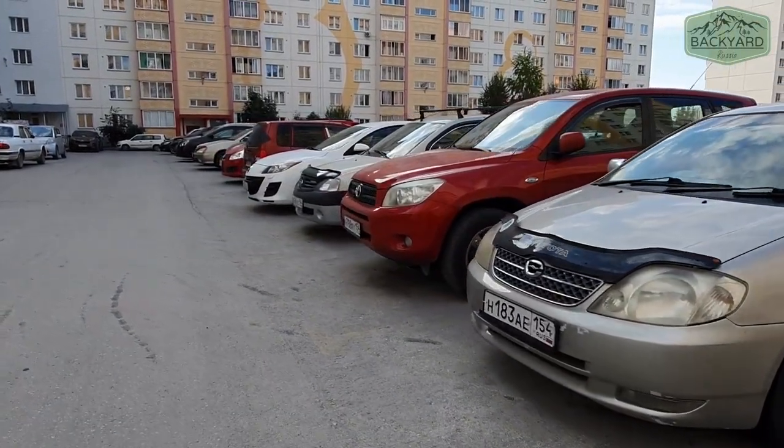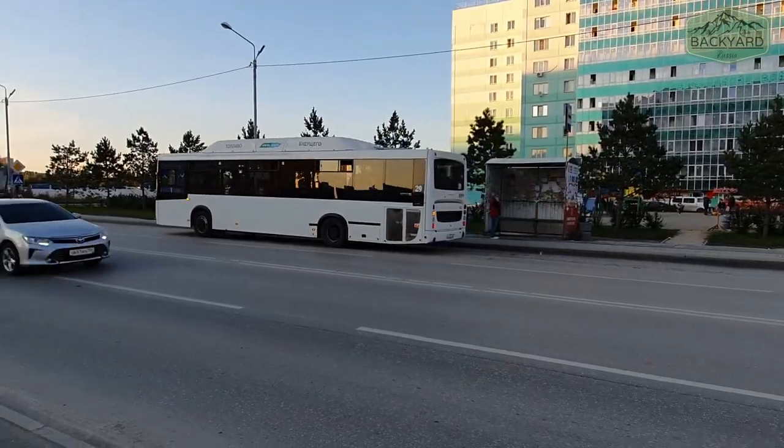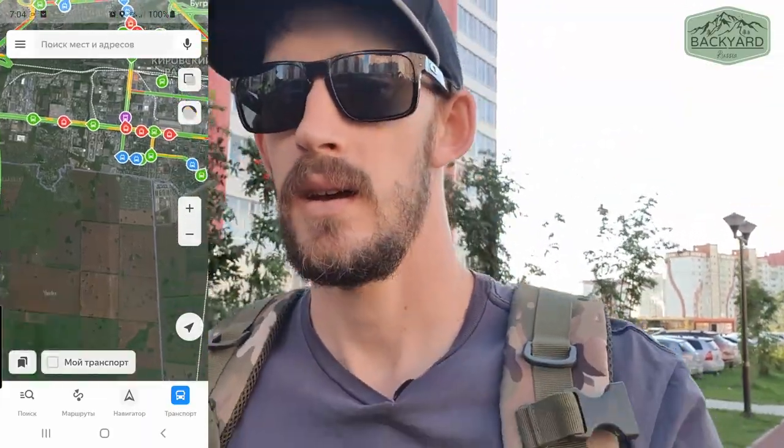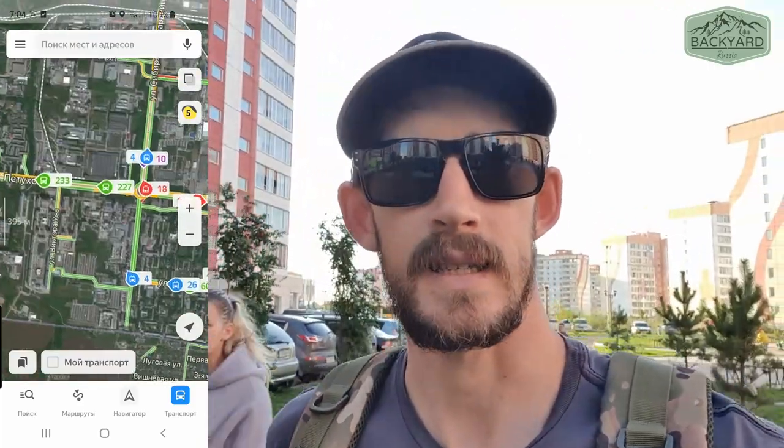The parking around these apartments is often quite crowded and it can be quite hard to find a spot sometimes. But a lot of people don't actually have a car and take public transport. The public transport around here is actually pretty good - the buses are fairly regular, and if you use the Yandex Maps app on your phone you can actually see how far away the next bus is going to be, so it's pretty handy.